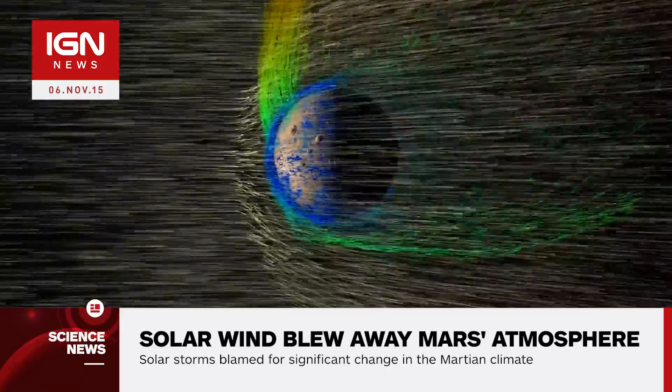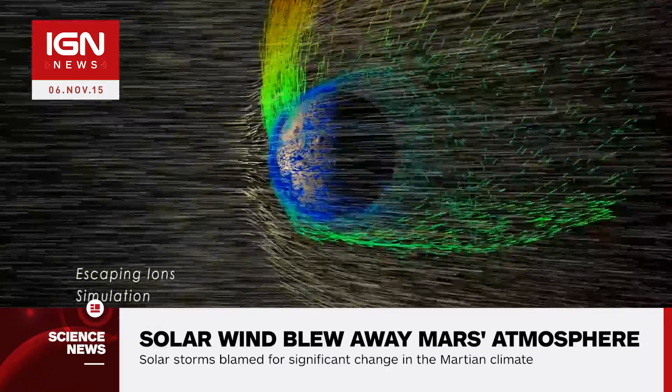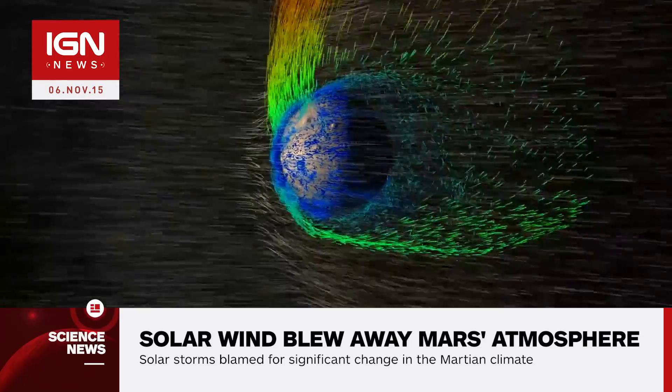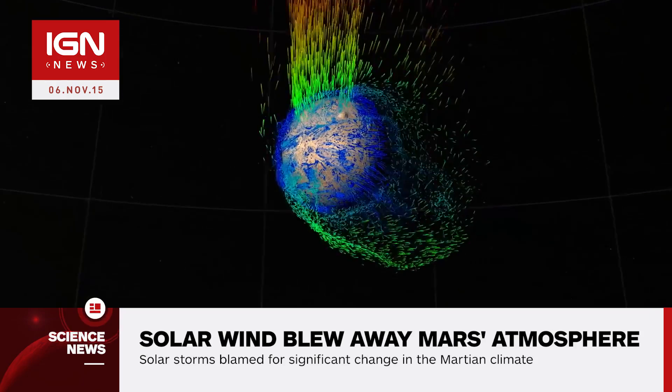Bruce Joukowsky, MAVEN principal investigator at the University of Colorado, said, quote, we've seen that the atmospheric erosion increases significantly during solar storms, so we think the loss rate was much higher billions of years ago when the sun was young and more active, end quote.